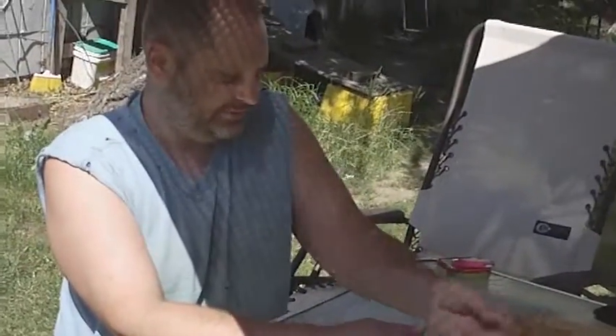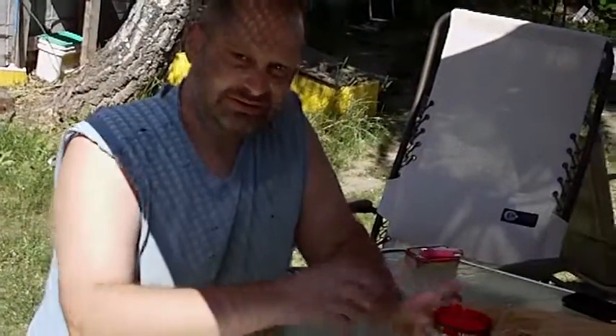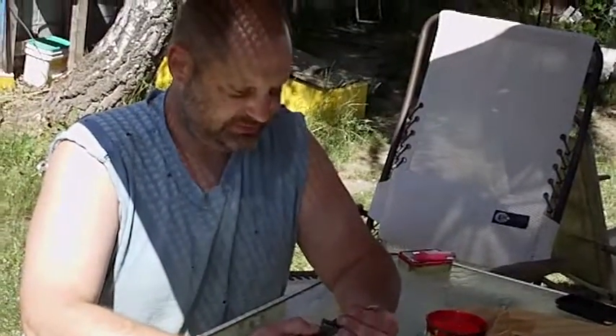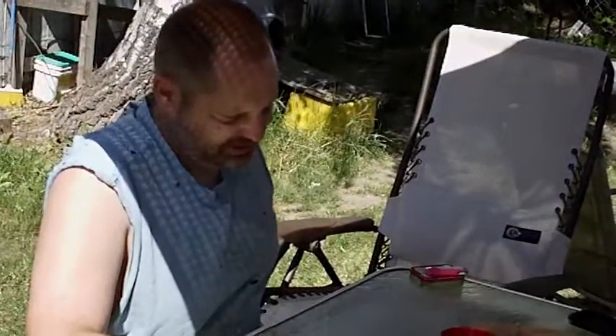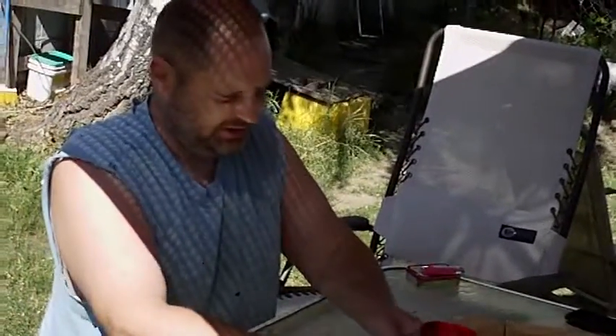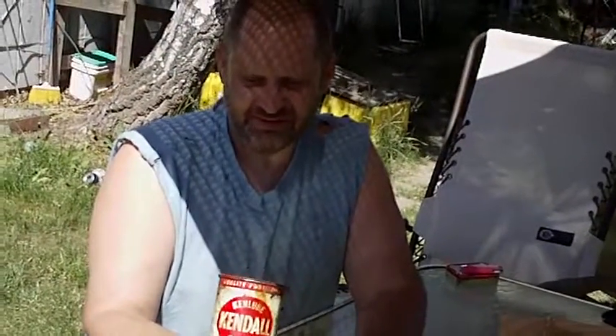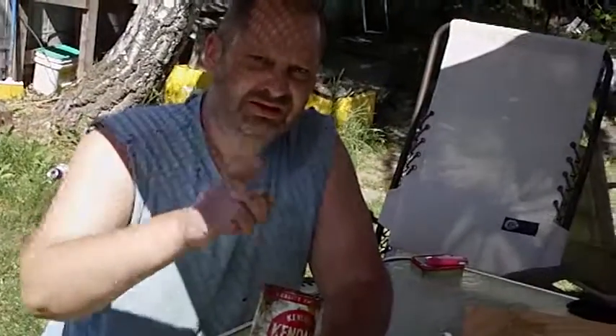Awesome deal. Thumbs up, Dean. Thank you. Remember, if you guys watch this, thumb it up. Appreciate it. And really, really like this Kendall grease can. This is vintage. Isn't it very nice? All right, YouTube. Take care of yourselves. Bye-bye.